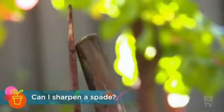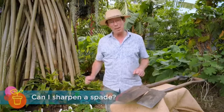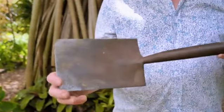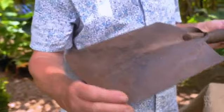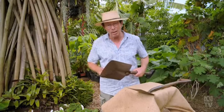Can I sharpen a spade? Yes, you can use a whetstone to get a nice sharp edge — it makes digging easier. But work is the best tool sharpener of all. This is a 100-year-old digging spade with a lovely sharp edge, and this cheapo 30-year-old one has the best sharp edge ever — I can use it to slice through the base of a banana quick smart.